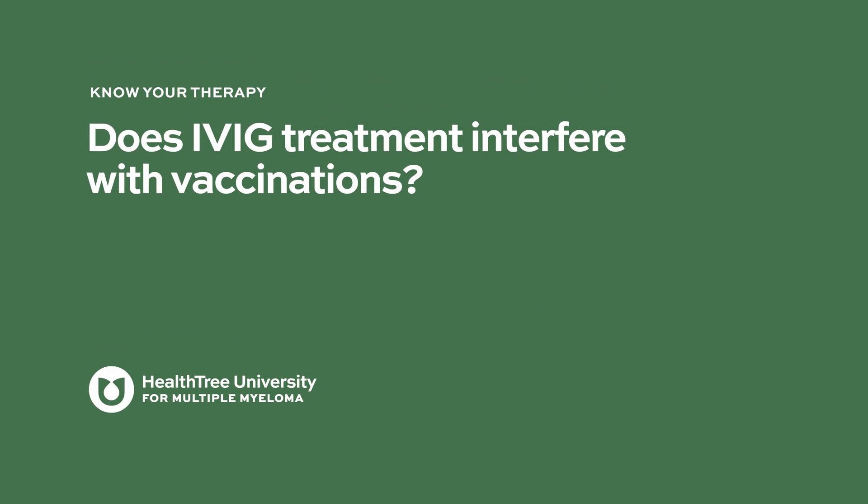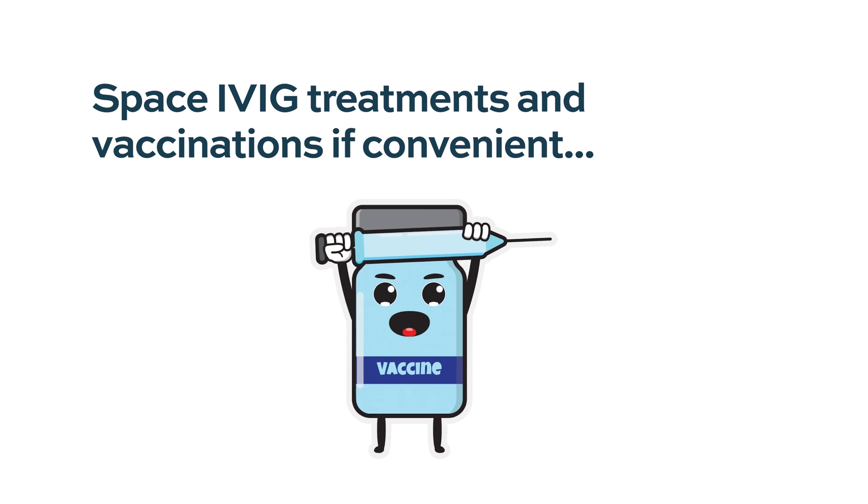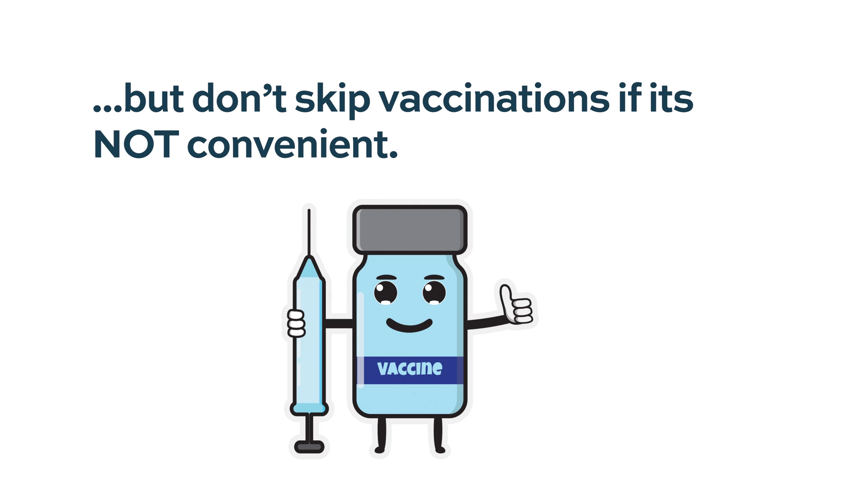Does IVIG treatment interfere with vaccinations? Because IVIG is proteins from other donors and can neutralize immune responses, it is theoretically possible that the immune response to a vaccine could be dimmed by IVIG. However, this has not been shown with the COVID vaccine — it's okay to give both at the same time if necessary. With live vaccines like polio or measles, this is more of a concern. For the most part, if it's convenient to give them on different days, that's probably better, but if you have to do it on the same day, it's not a major issue.